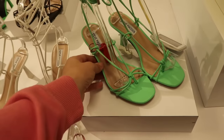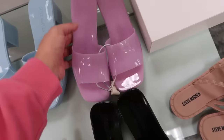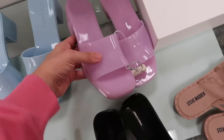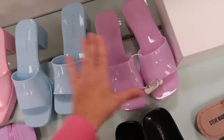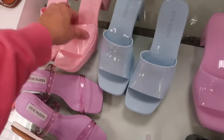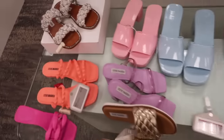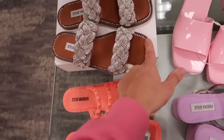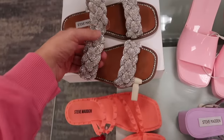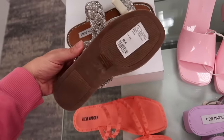New clear mules from Steve Madden — square toe, nice and lightweight. Available in purple, solid blue, and pink. Normally $49.50. Also really pretty flat square-toe mules with rhinestone detailing all the way around and two rhinestone-covered straps. Normally $99.